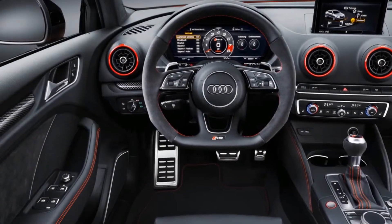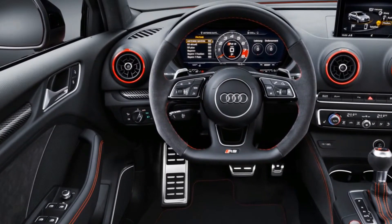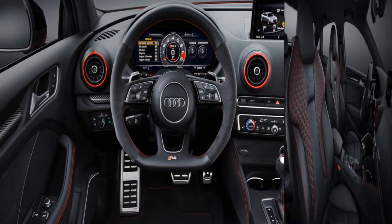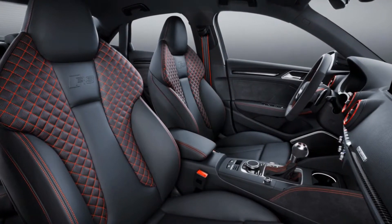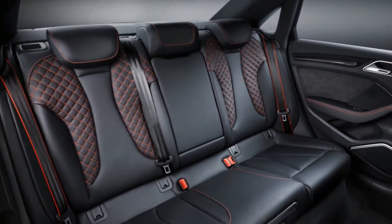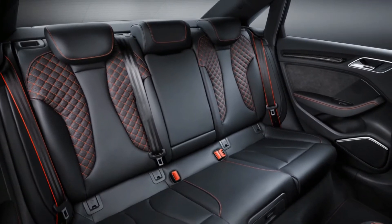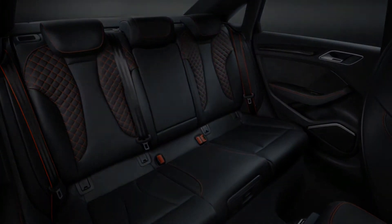Red accent stitching adds more excitement to the interior than the new front and rear fascias do to the body. The hefty output reaches the road through a seven-speed S-tronic dual-clutch transmission and an all-wheel-drive system that uses a hydraulically controlled clutch pack to divert torque to the front wheels when required. Under normal conditions, around 80% of output heads rearward.